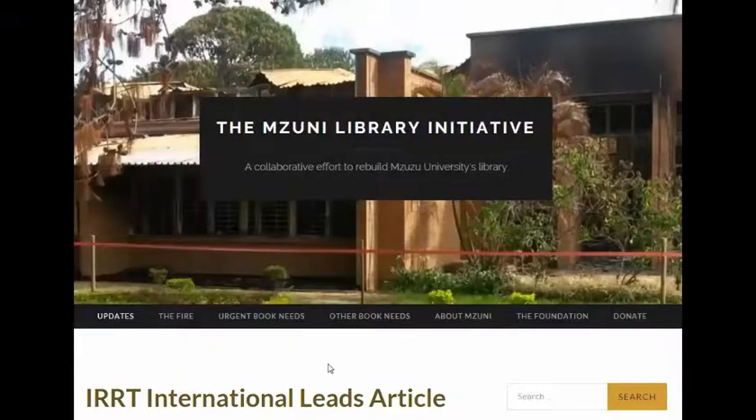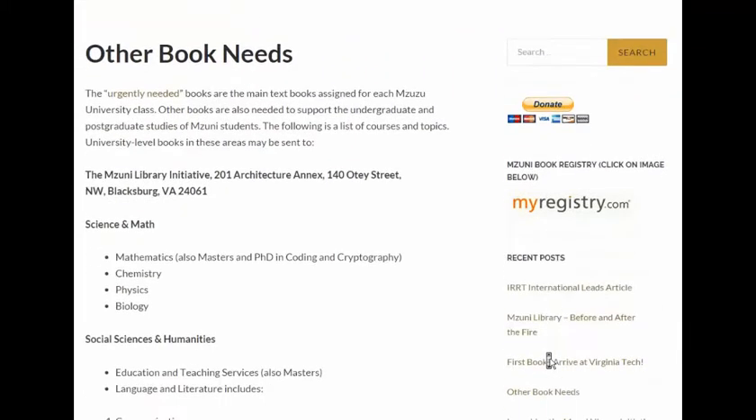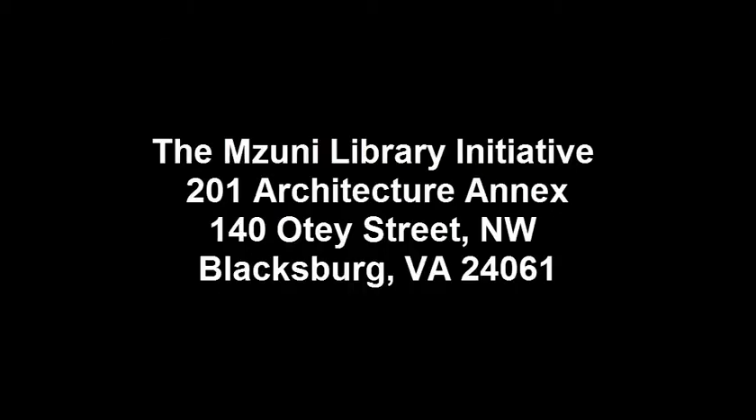The second way to help is to donate a book that you may already have that's in good quality that the university can use. If you click on the Other Book Needs page on our website, you'll be taken to a list of courses and topics covered by the university. If you have a book you'd like to donate that falls within these categories, please deliver it to the address on the screen during working hours.